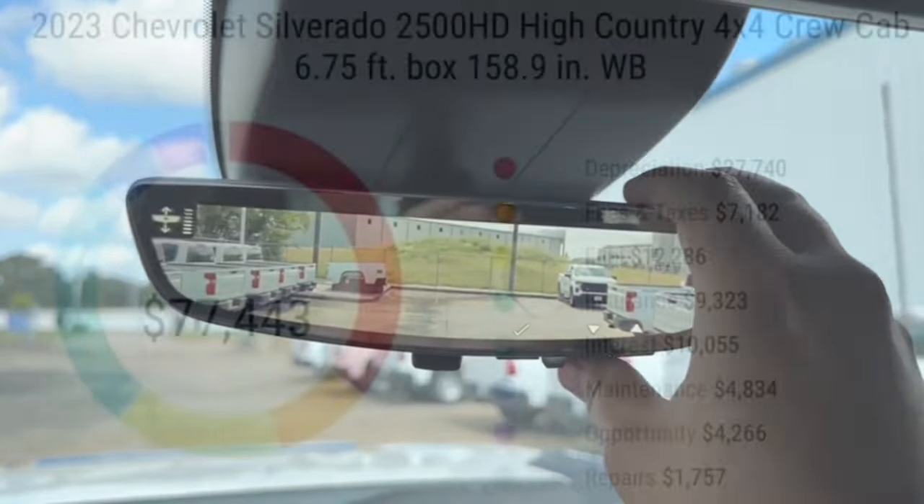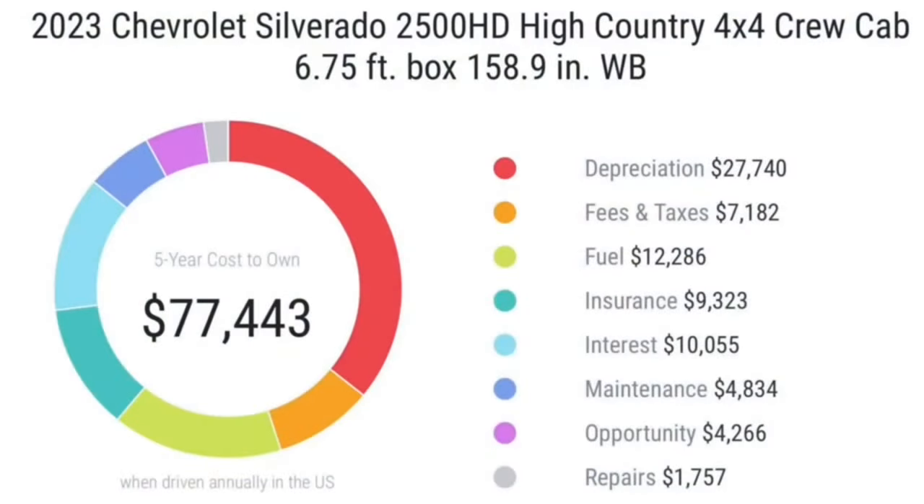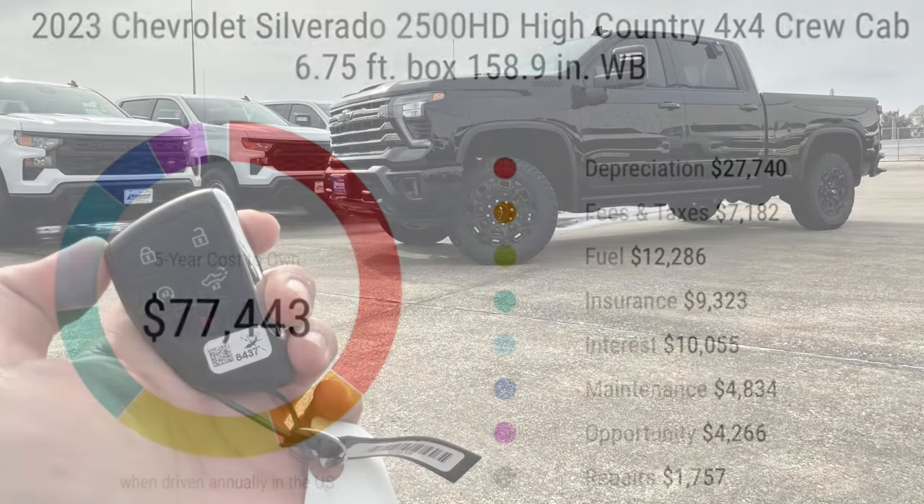Here's the cost to own at a price of $77,443. The depreciation on this truck over 5 years is $27,700, with the biggest hit in the first year of purchase. Fees in Texas paid come to around $7,100, depending on your state. Fuel over 5 years will cost around $12,200 depending on how you drive. Insurance will cost around $9,300, interest comes in at around $10,000, and maintenance — the most important factor — will cost around $4,800.